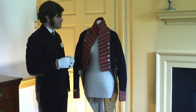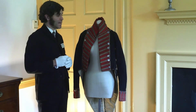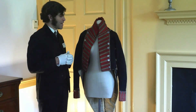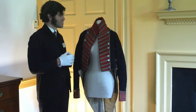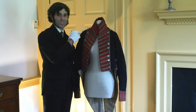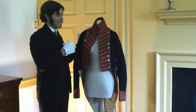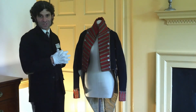It's a really neat object. Ordinarily, this is stored in our collection storage, flat in an archival box. But once in a while, we get to bring it out and put it on a mannequin so that our guests can see it. You might notice it's hanging kind of strangely — the shoulders on this coat are so narrow that we don't have a male mannequin to fit it, so we actually have to use a female mannequin to display George Rogers Clark Floyd's coat.